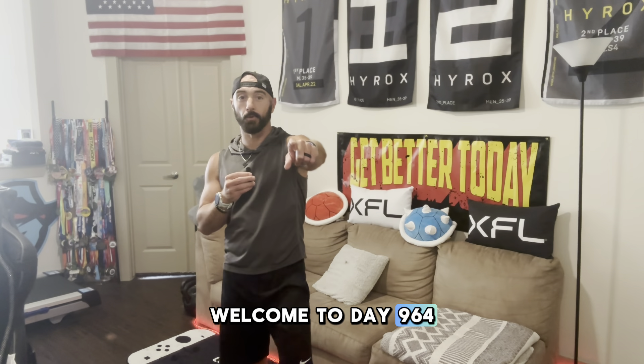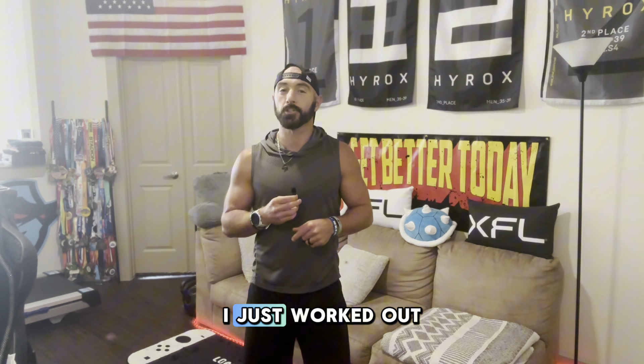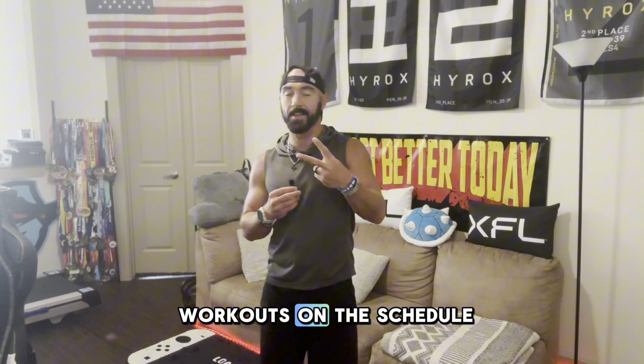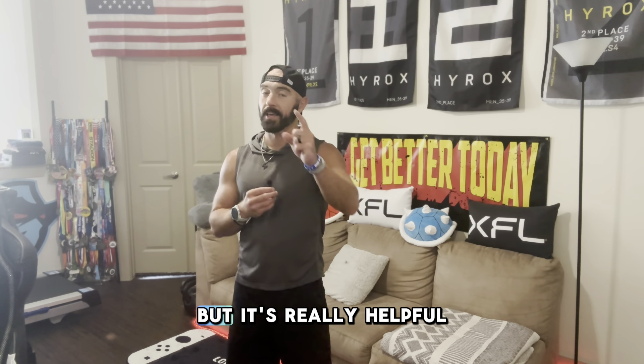Welcome to day 964 in a row of working out. My name's Goldie. This is the daily triathlon training and fitness vlog. I just worked out and I'm here to talk about it. Today we have two workouts on the schedule and the tip of the day is something that's going to be pretty short to talk about, but it's really helpful. If you want to skip ahead to that tip of the day, check the description below — I got the timestamps down there. If you want to stick around and hear about the two workouts, we're going to get started right now.